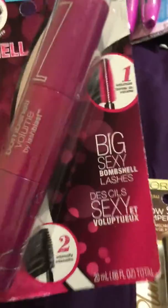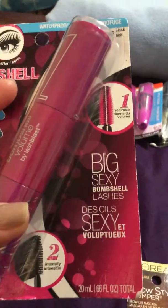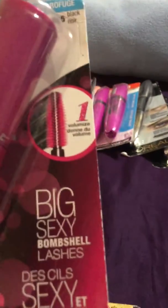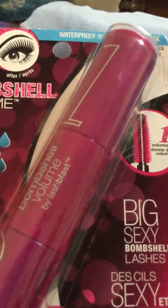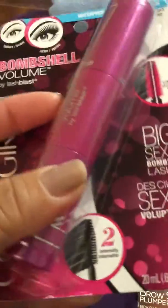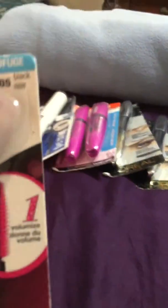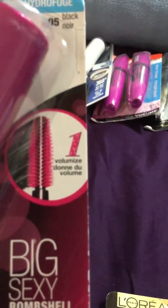I want to try this one today — it's the CoverGirl Bombshell volume mascara. The size of it is huge! It's 805 black, oil-based makeup remover. The packaging is really pretty. It's two-sided: one side to volumize and the other to intensify. For two dollars it's not bad.